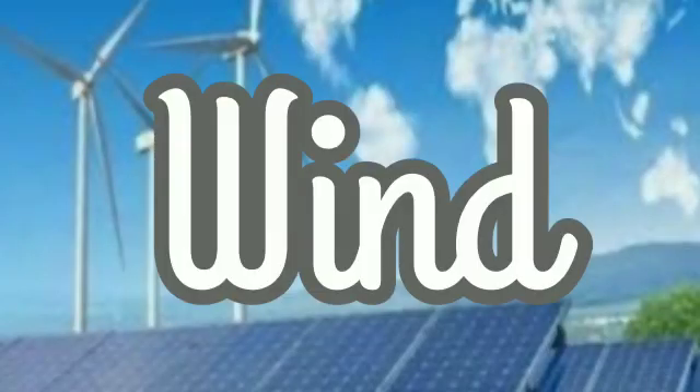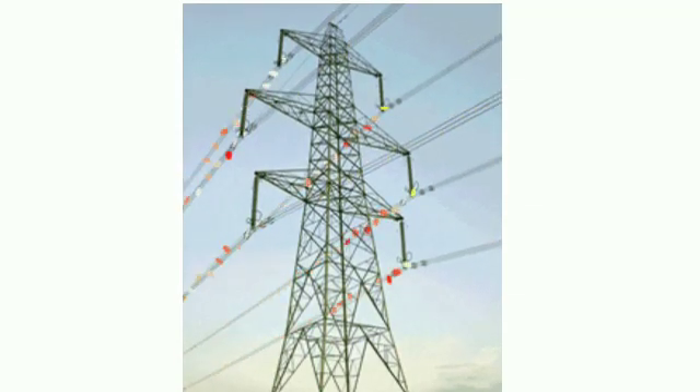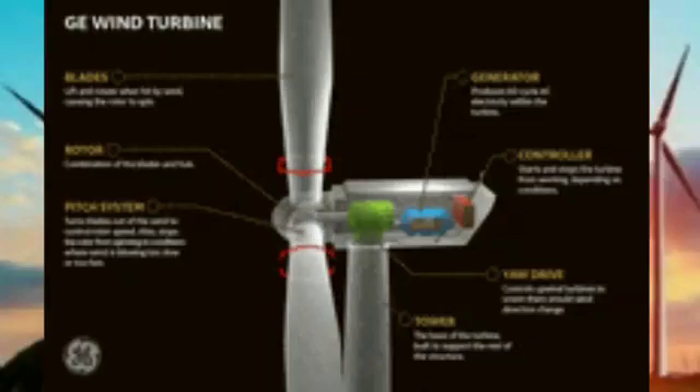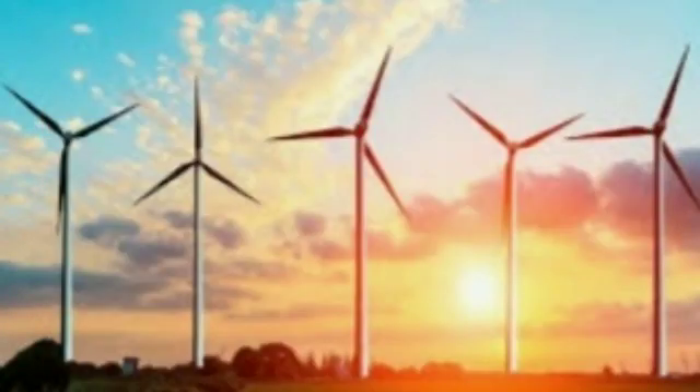Wind. Wind is used in winnowing paddy, but mostly wind is used to produce electricity. Electricity is produced with the rotation of a windmill. When the wind blows, the windmill rotates. Windmills are mostly seen in Hambantota and Puttalam.